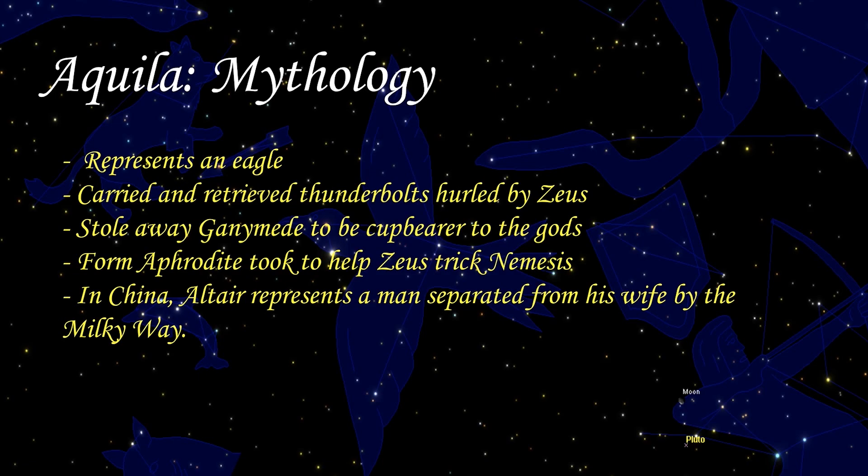We come to the mythology of Aquilae. There are many myths surrounding Aquilae, primarily from Greece and Italy. Aquilae is representative of an eagle — the Thunderbird of the Greeks and the sacred bird of Zeus, or Jupiter to the Romans. The eagle was responsible for carrying and retrieving the massive thunderbolts hurled by Zeus. One prominent myth is that Aquilae is the eagle that stole away Ganymede, son of Tros, to be the cupbearer of the gods.